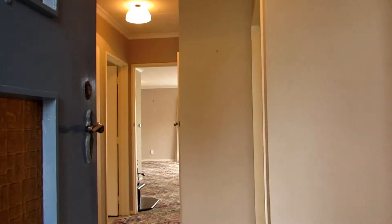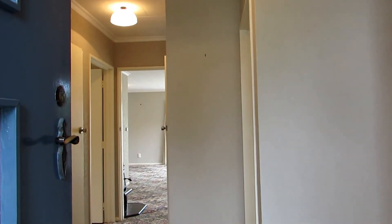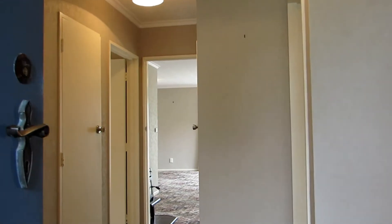We'll just head on inside now to give you an idea of layout. Straight ahead is the lounge, the kitchen, and two bedrooms. We'll continue on through the home now.